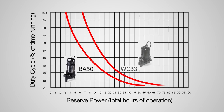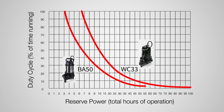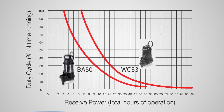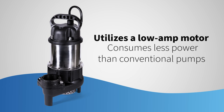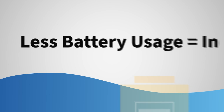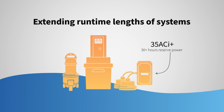Our backup pumps continue to operate while maintaining their high pumping capacities, eliminating the gradual performance drops that occur with the use of DC. Our pumps also utilize a low-amp motor that consumes less power than conventional pumps. With less battery usage comes increased battery availability, extending the runtime lengths of our backup systems when needed most.